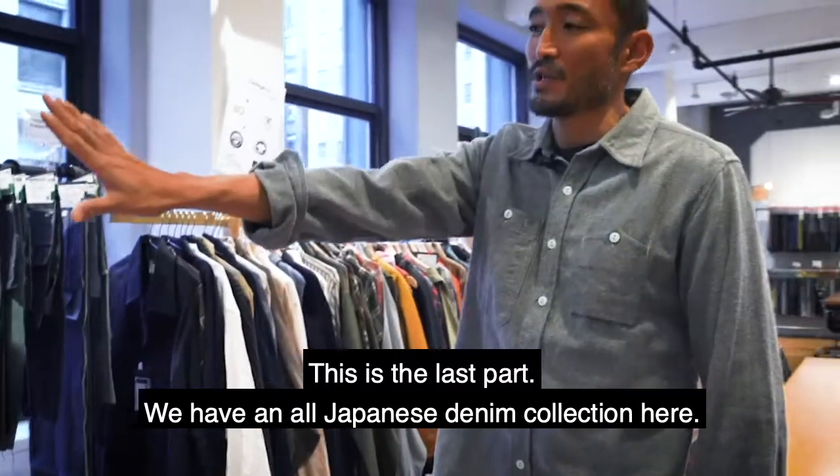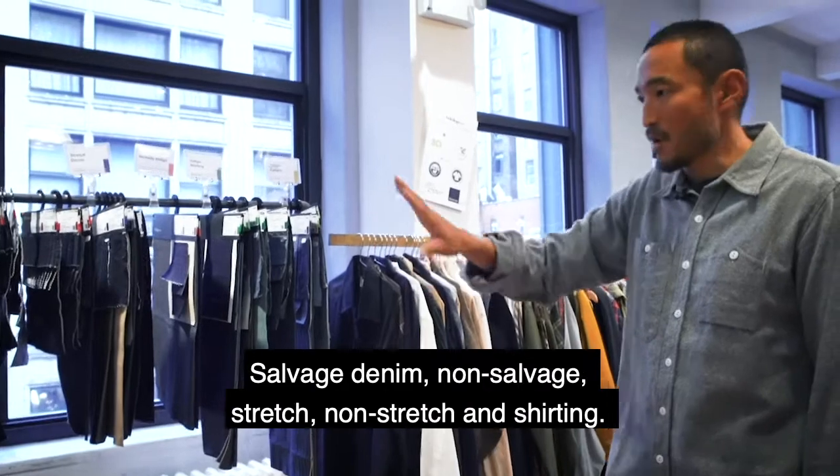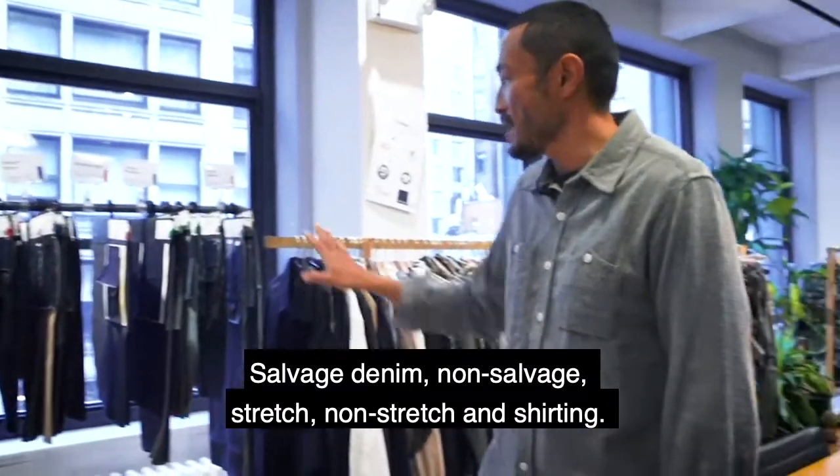And this is the last part. This is where we have all Japanese denim collection here, and everything is in stock — selvedge denim, non-selvedge, stretch, non-stretch, and shirting.